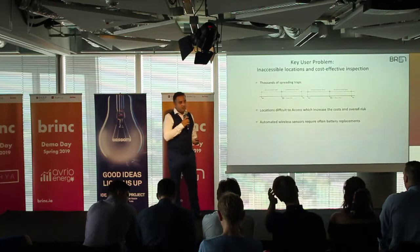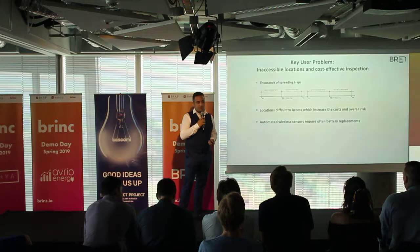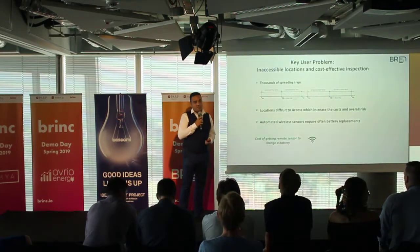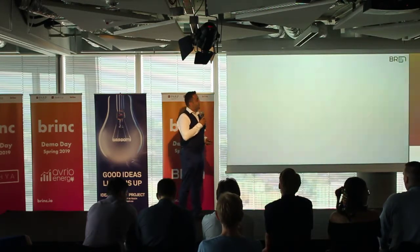It is clear how challenging it is to solve this problem with wireless sensors, since all sensors need batteries — meaning ongoing replacement costs. And now we have a game changer.